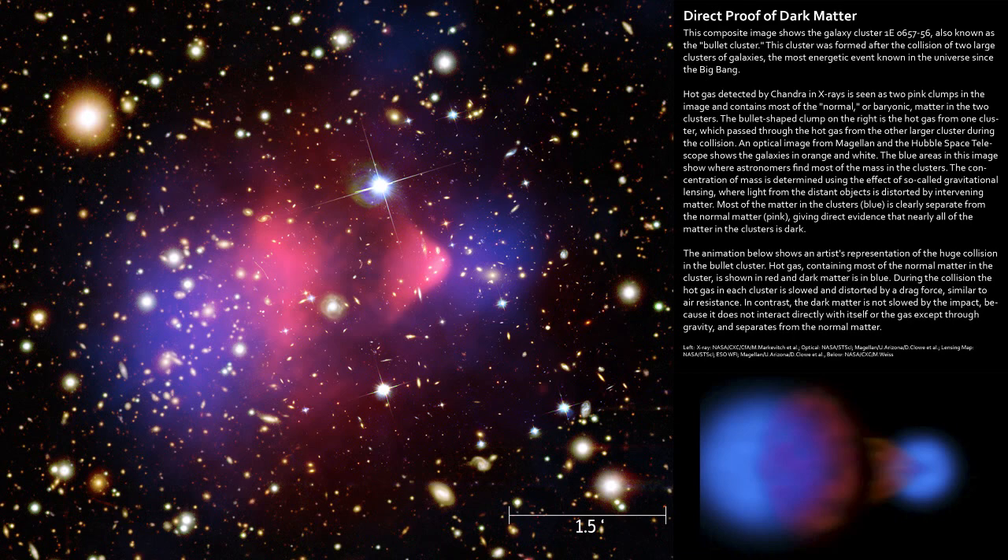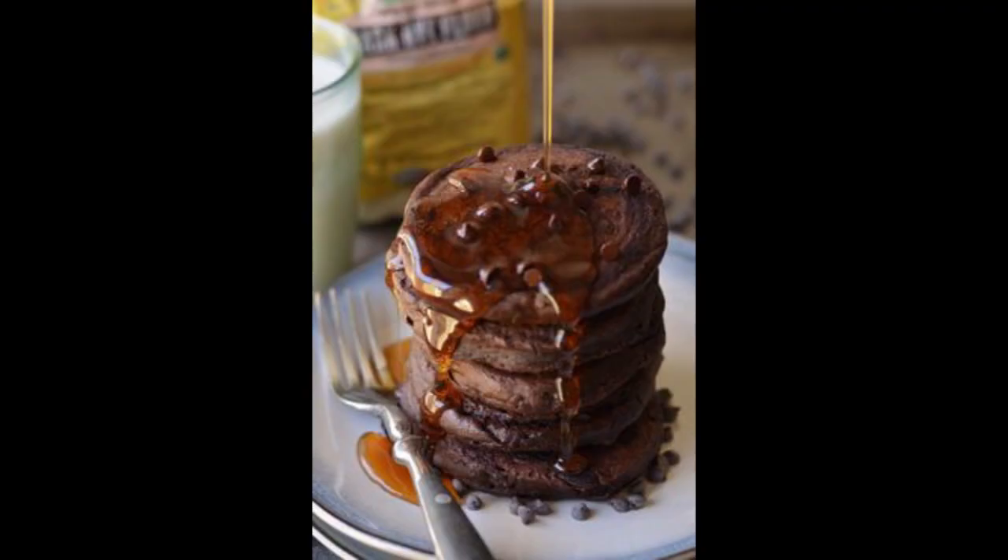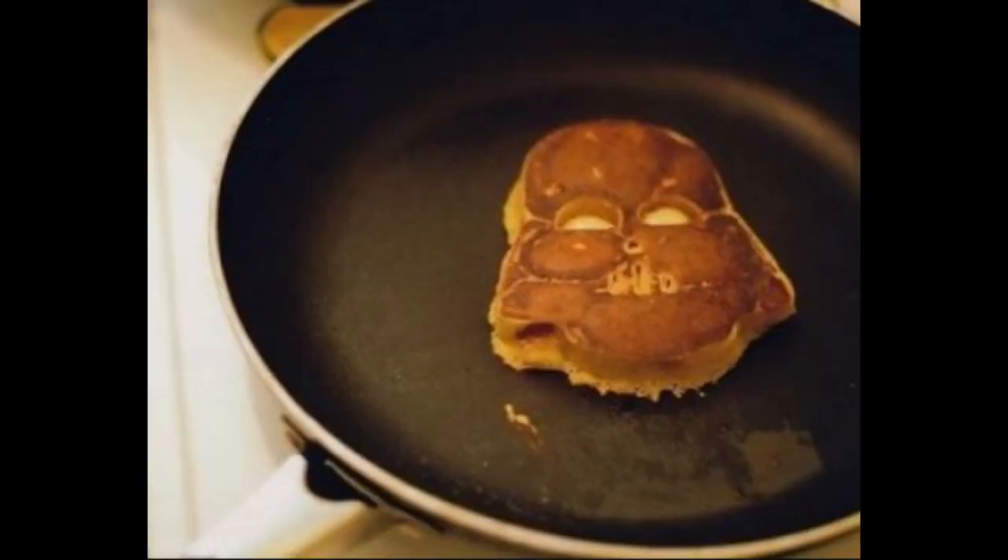But why don't we read a little direct proof of Dark Matter. This composite image shows the galaxy cluster 2E0657-56, also known as the Bullet Cluster. This cluster was formed after the collision of two clusters of galaxies. A cluster's just galaxies upon galaxies — it's kind of like a galaxy stack. You know how you stack pancakes? Same thing with galaxies.